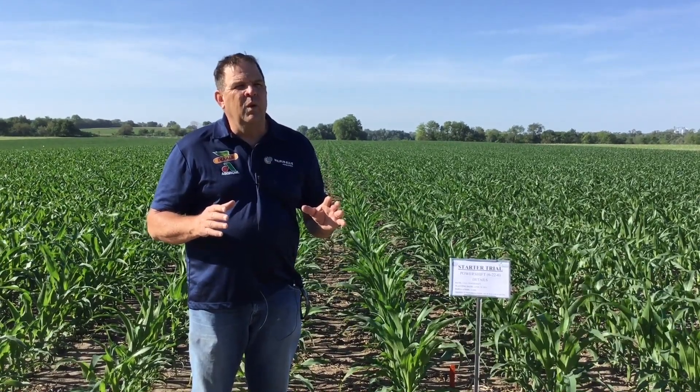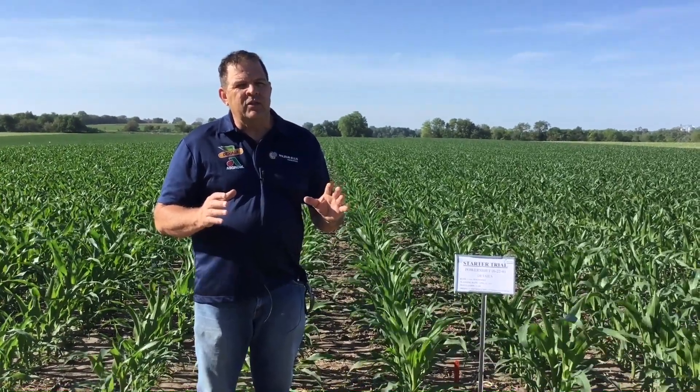We have two locations: what we call the Highway 66 plot as well as the Miner, Nebraska plot. Both of them are separate but also similar in the goals we're trying to achieve. The one on Highway 66 is more brand focused within the Wilbur Ellis portfolio, looking at starter trials, looking at foliar applications, and looking at maybe a combination of the two.